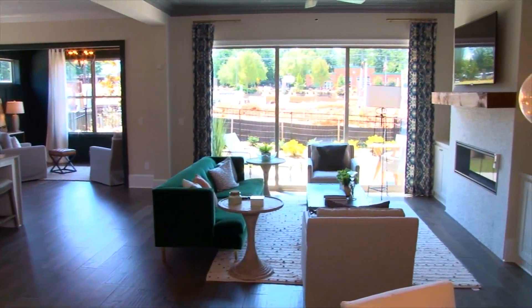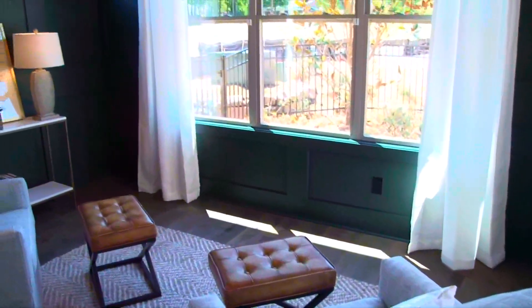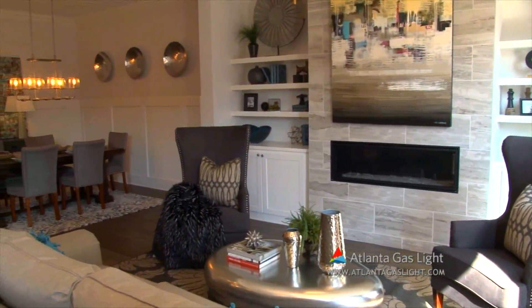Some homes include triple sliding glass doors, perfect for entertaining in a sunroom. All homes include an outdoor patio, fenced yard, and two-car garage. Each home is built with the homebuyer's comfort and needs in mind.